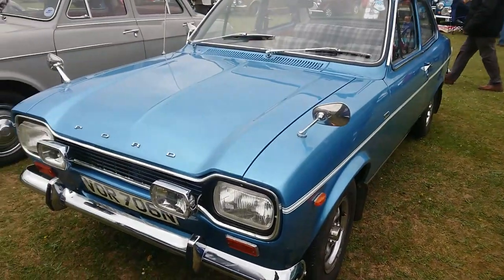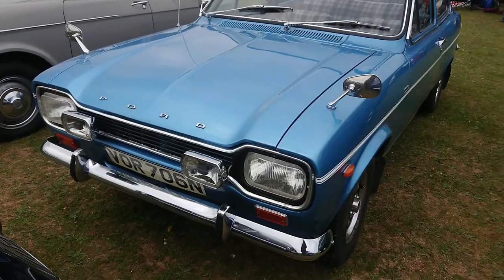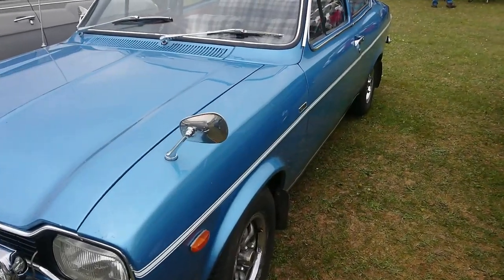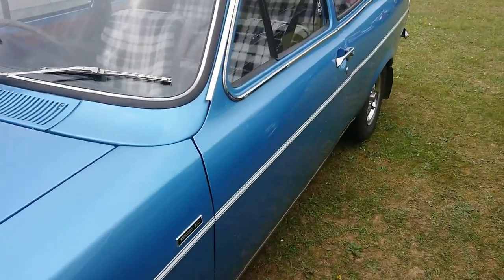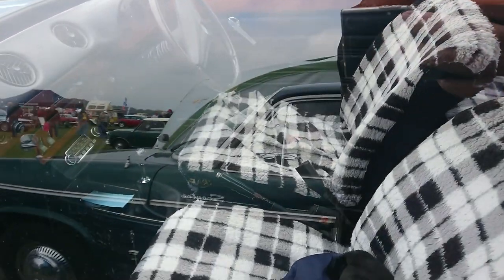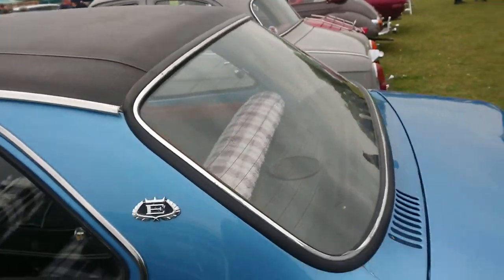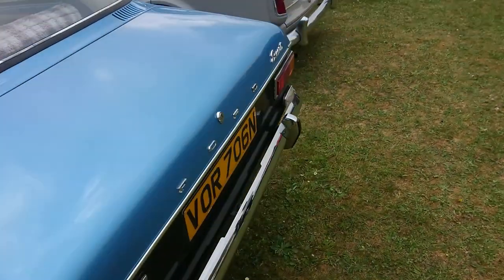A very, very late Mark 2 Ford Escort here — this is a 1300E, so it's top of the range for luxury. We've got a leather steering wheel, wood and all kinds of things in it, under the vinyl roof. Rather nice.